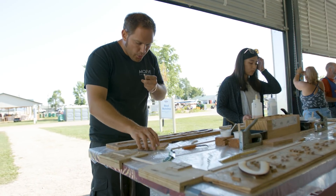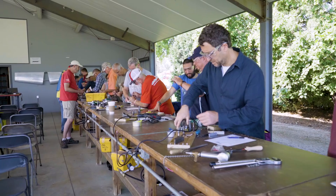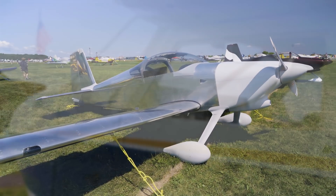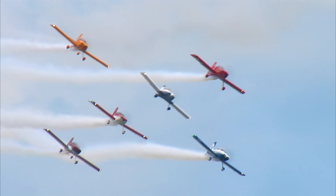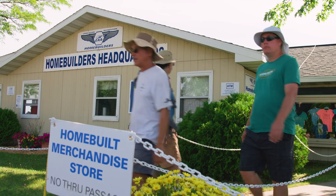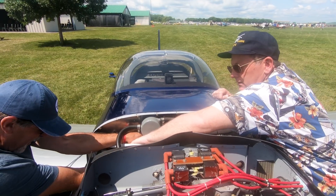Somebody can leave here with the idea of, 'Hey, I can do this' — order a kit and start building. AirVenture is very diversified, but it really started right here at EAA in the home builders building of airplanes.